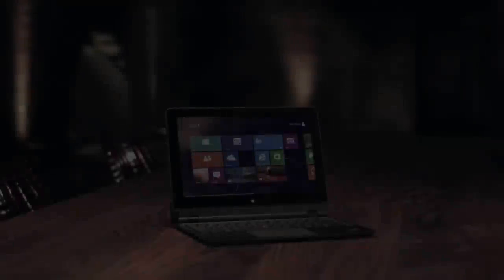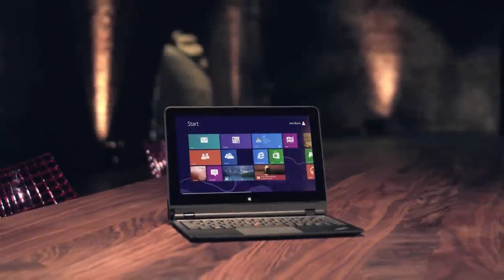It's rare that a product comes along so thoughtfully designed we can't imagine life without it. A product like this is created by not so much an understanding of technology but of the users of the technology. I'd like to introduce you to a business convertible unlike anything before. This is the Lenovo ThinkPad Helix.